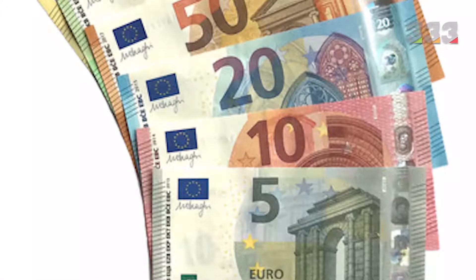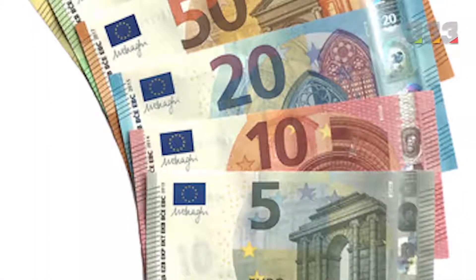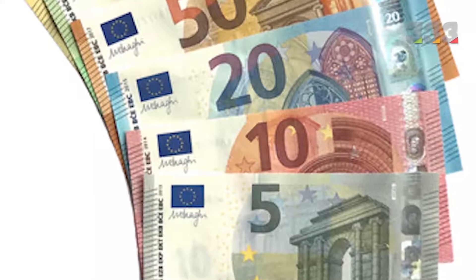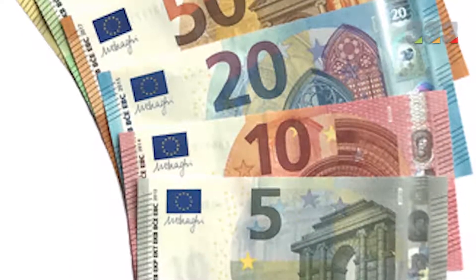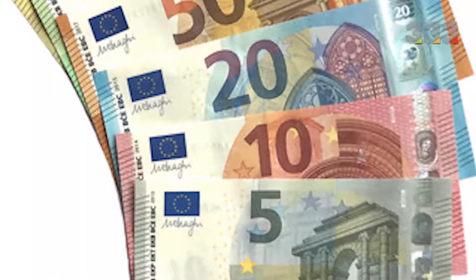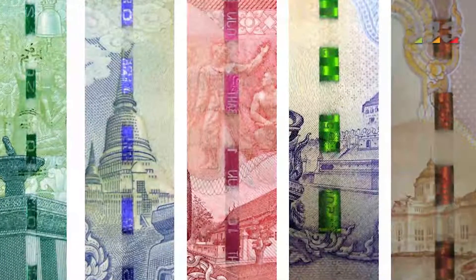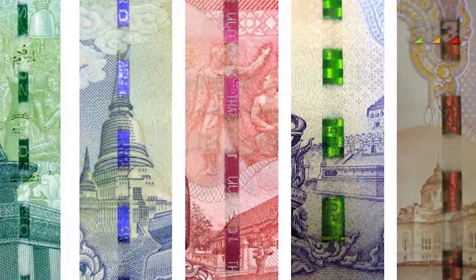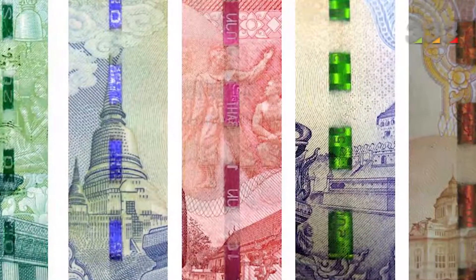Many countries in the world use inks with variable colors to print securities. The color of this ink changes in the face of light and with changing angles. For example, the number 50 on a $50 bill can be seen in copper or light green depending on the angle. This technique is not replicable and is very difficult to forge because there are only a few companies allowed to use such color-shifting inks.